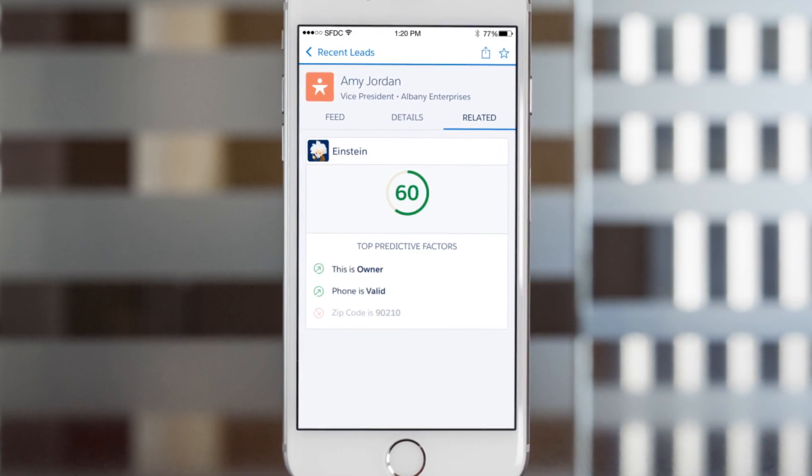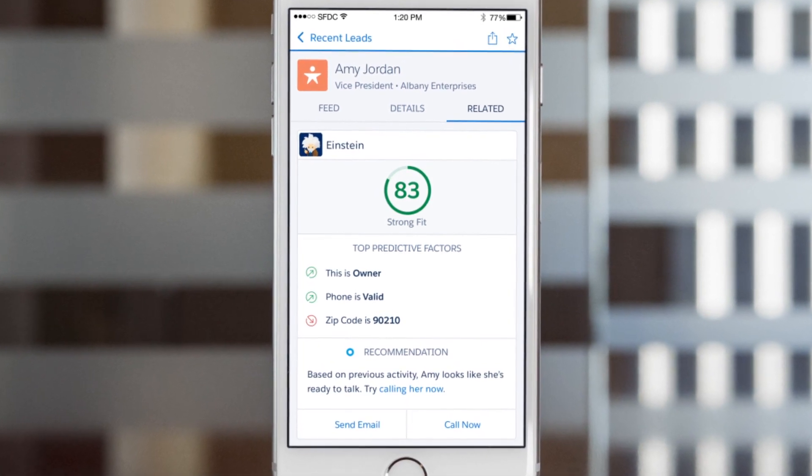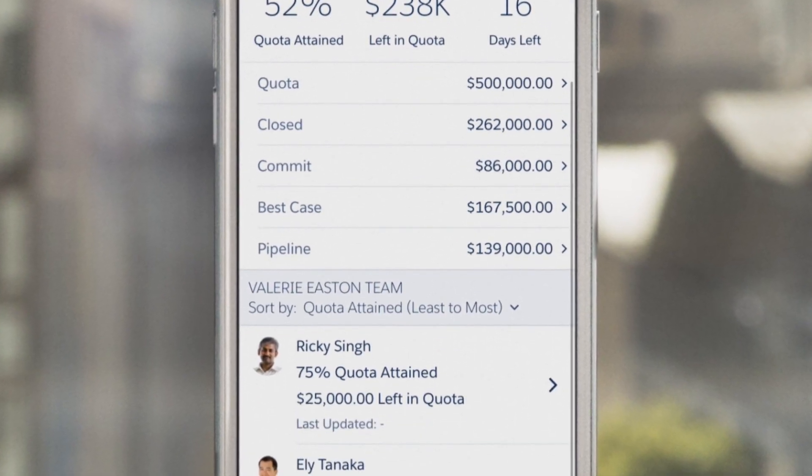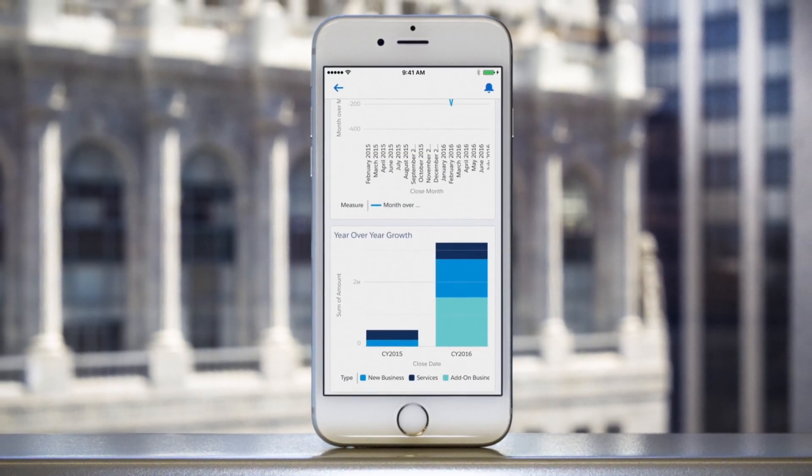Predictive lead scoring, powered by Einstein, helps you prioritize the best leads first. While sales managers can monitor their pipeline with smart forecasts and easily analyze their data with interactive dashboards.